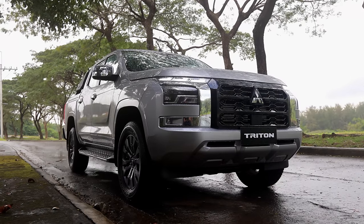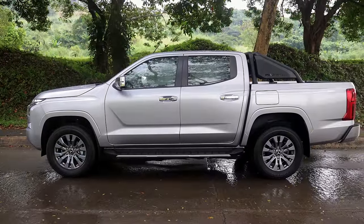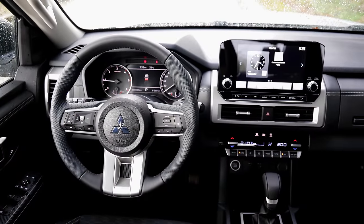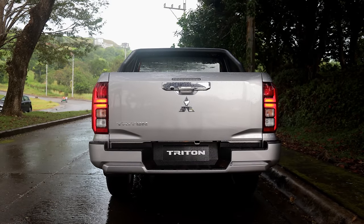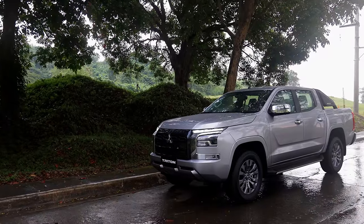The Triton GLS may not be a 4x4 athlete, but given its feature set and capabilities, it holds a lot of promise. It's nice to see that the Mitsubishi Triton is now back in the game, and with this Triton GLS, it looks like Mitsubishi has another strong contender in the midsize truck wars. Thanks for watching.